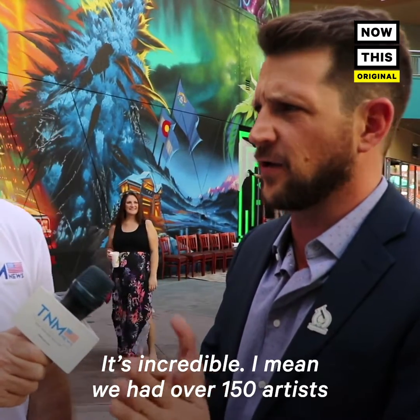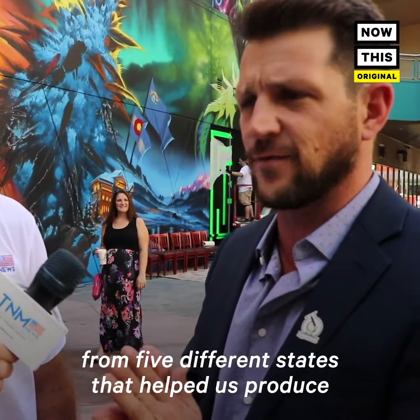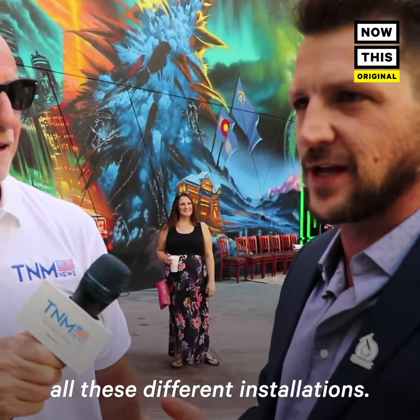It's incredible — we had over 150 artists from five different states who helped us produce all these different installations.